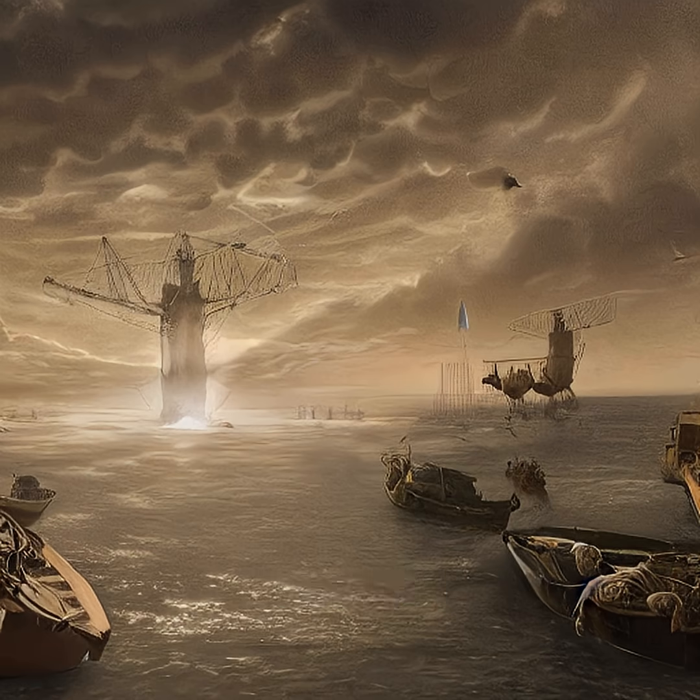Next time you turn on the tap, remember the ancient Romans and their ingenious water supply systems. It's a reminder that innovation and problem solving have been essential throughout history.